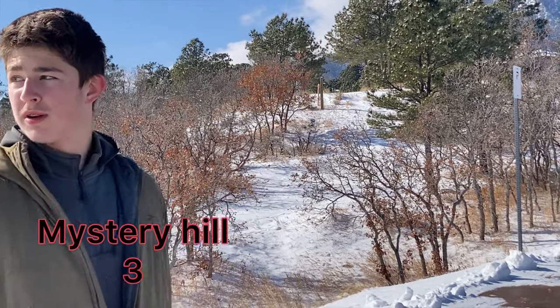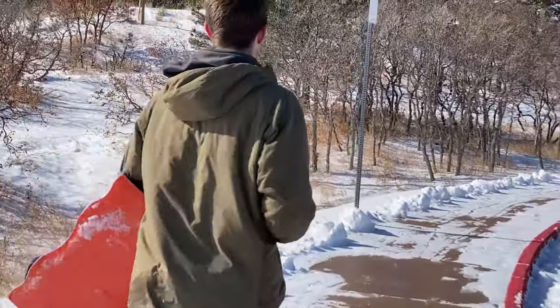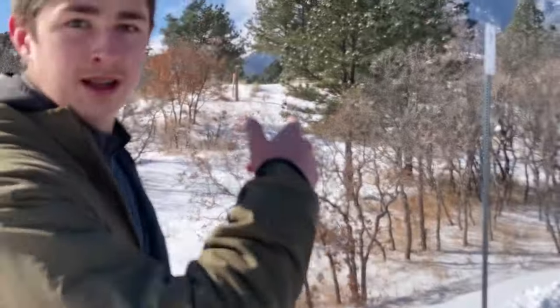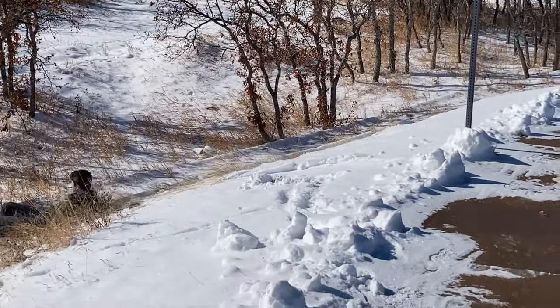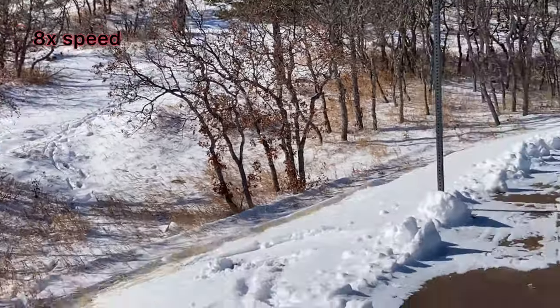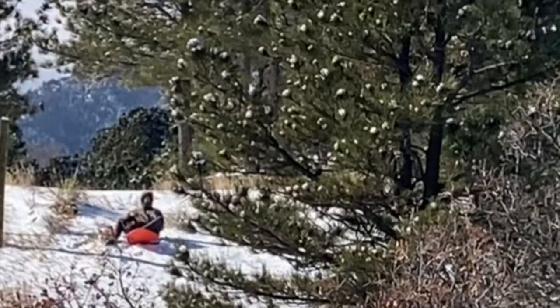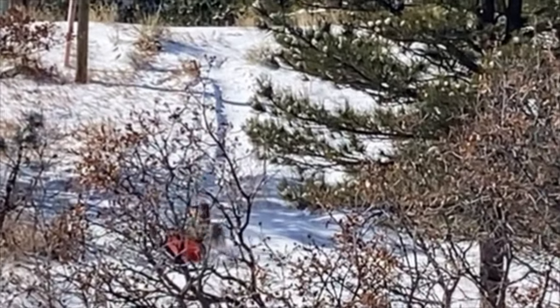It's going to be our mystery hill because we don't know how it's going to go. Do you have a good view from here? You can see it? Alright, I'm gonna go.